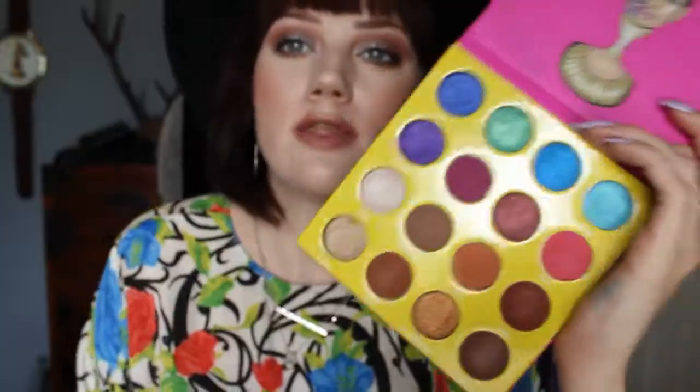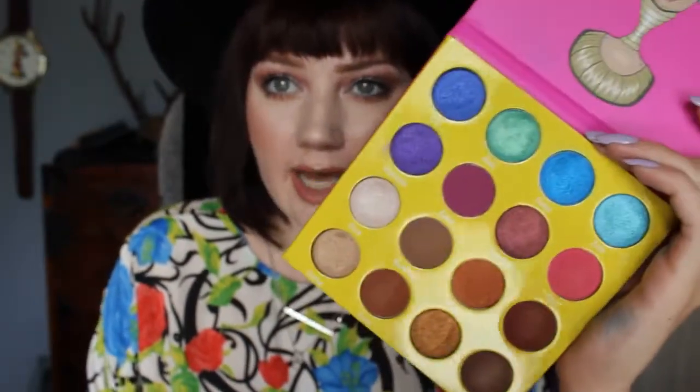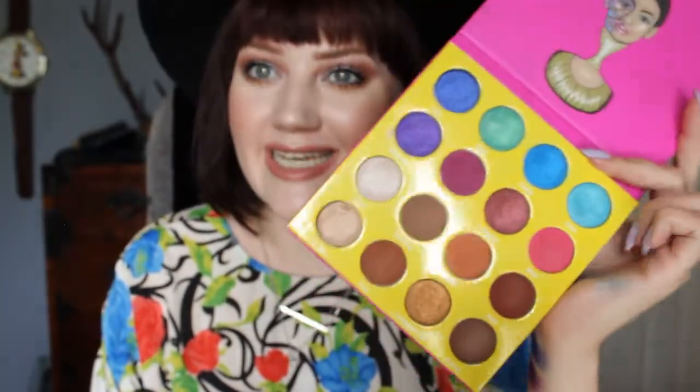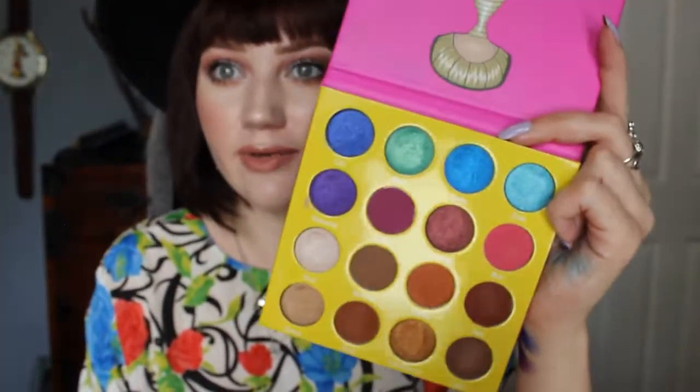I would definitely recommend it. With the free shipping and the discount code, I paid like $22 and change for this, which I think is very worth it — for 16 colors that are really, really pretty and unique that I don't already have in my collection. I ordered it Friday night, late Friday night, it shipped out Saturday morning and I had it by Monday. That's really awesome because a lot of places don't even ship it out until a week later and you're just waiting and waiting.